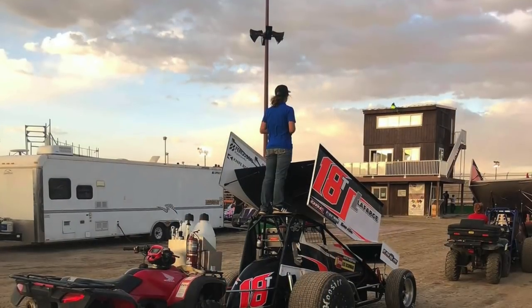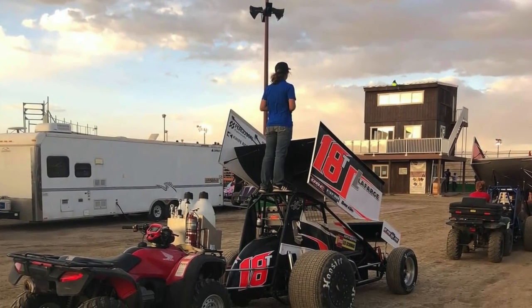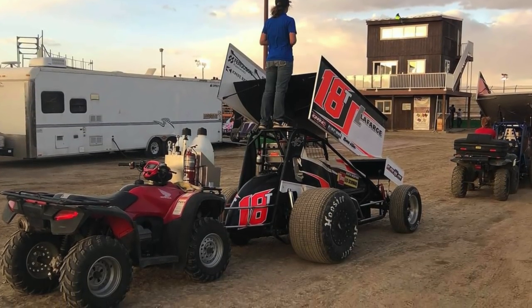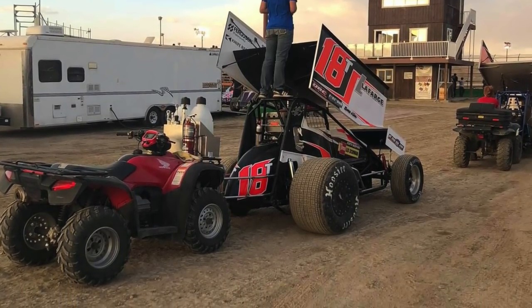Before we had our pit cart, we actually just had a quad with some modifications done to it to help with some of the things on the sprint car. The quad could hold a couple of fuel jugs in the front and also some shocks, but it couldn't do anywhere near what our pit cart now can. So we're going to be giving you guys a tour of it in today's video. Let's head on around back and we'll be getting started.